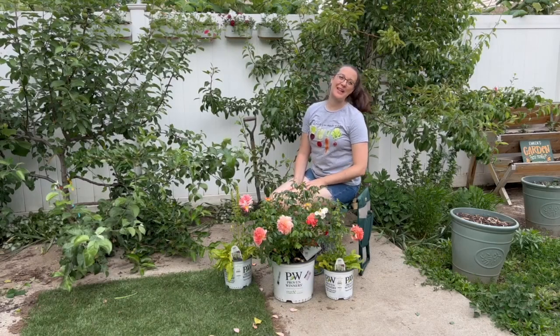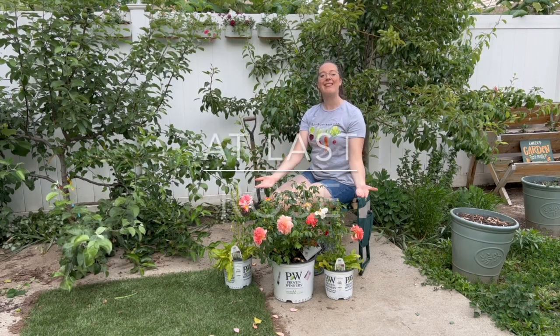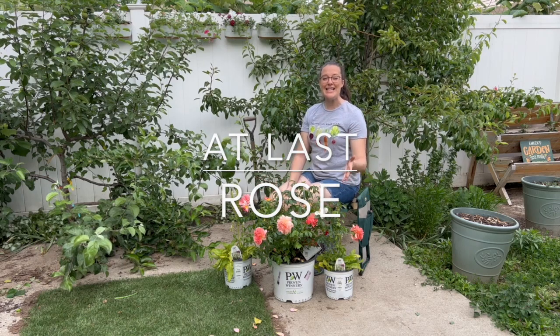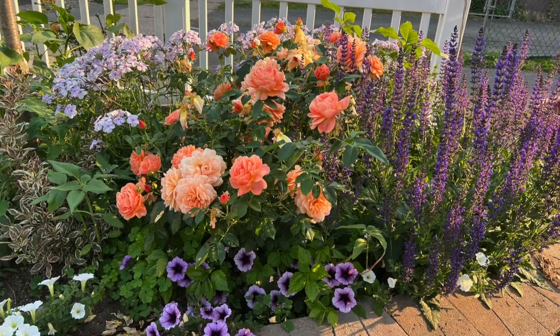Hello everyone and welcome back to Emkin Gardening. Today we are going to be highlighting a very special shrub, the At Last Rose. This is Ryan and I's absolutely favorite rose. We have three of them already in the front yard. We love this rose.